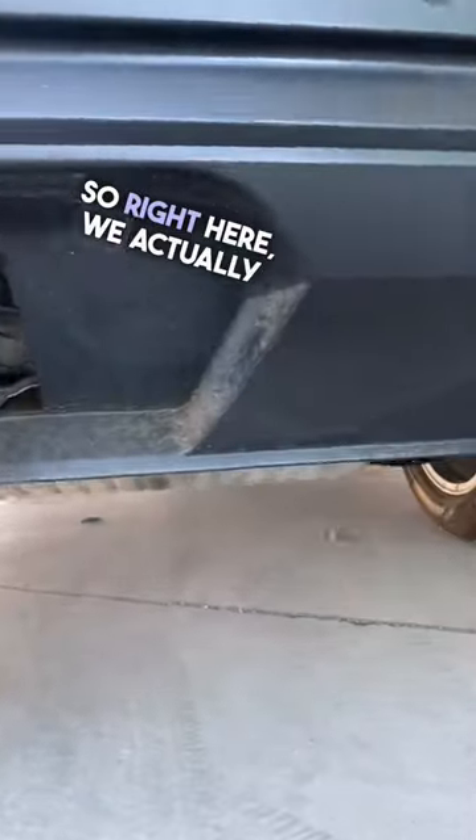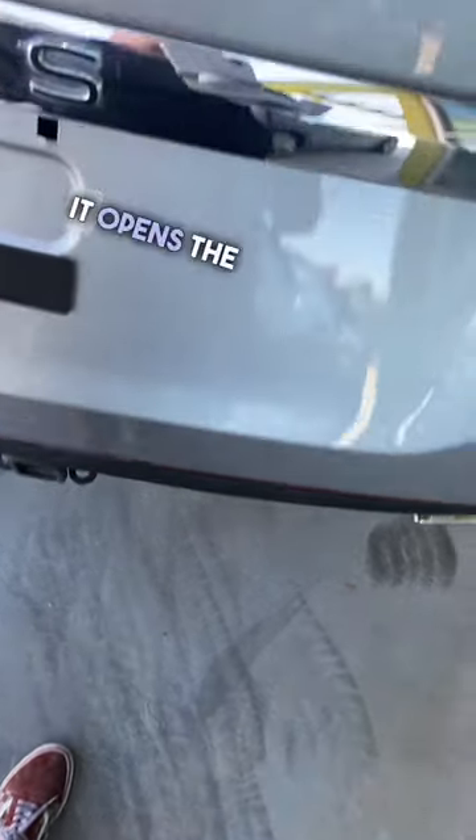Right here, we actually have a couple of sensors that go right underneath the trunk. And if you get your foot and you go boop — guess what it does? It opens the trunk.